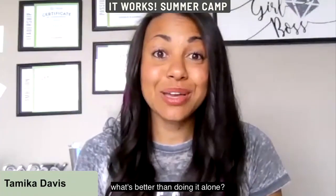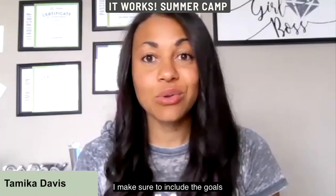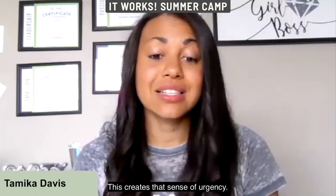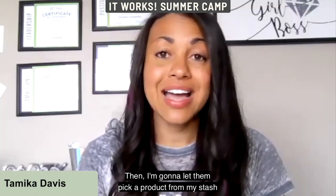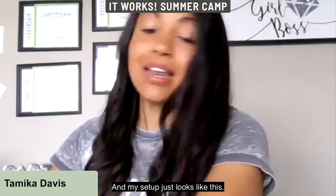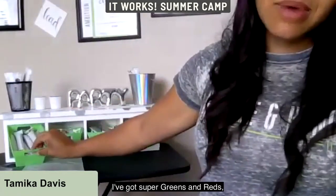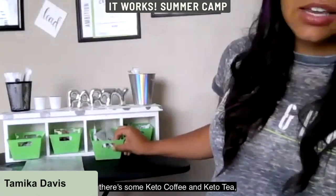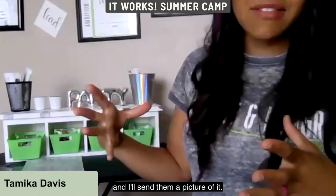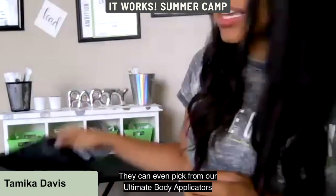I have them put up a post regarding their order, including the goals they're working toward, to see if any of their friends would like to join in. It's just 72 hours — this creates that sense of urgency. Then I let them pick a product from my stash for every customer they send me, whether it came from the post or word of mouth.